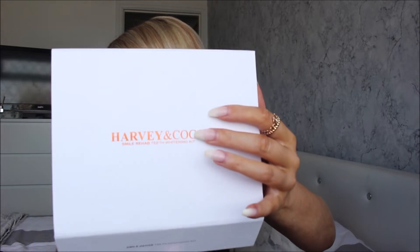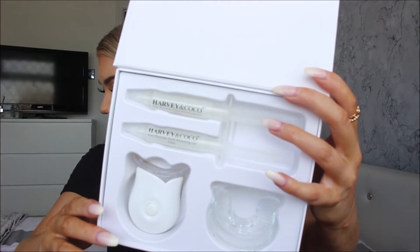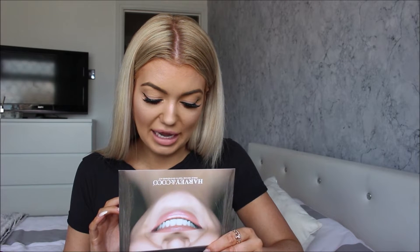The next thing is the Harvey and Coco Smile Rehab teeth whitening kit. Opening up the packaging — the writing is in a copper rose gold colour which looks really nice against the white. Inside there's a little guide on how to use it. It's one of these kits with a mouth guard and an LED light, plus two non-peroxide teeth whitening gels, five millilitres each. You put the gel into the mouth guard, put it in your mouth for 20 minutes biting with pressure, then rinse out with water.